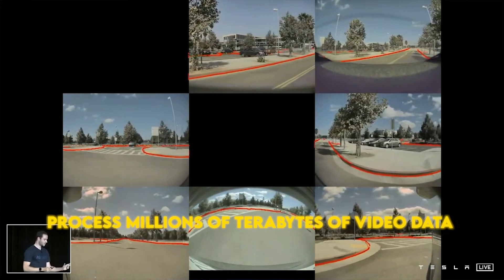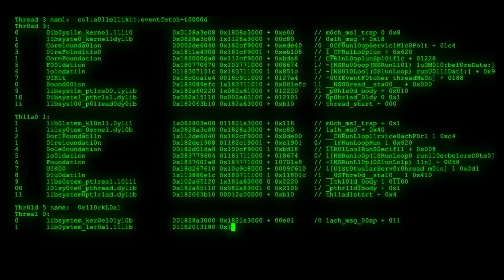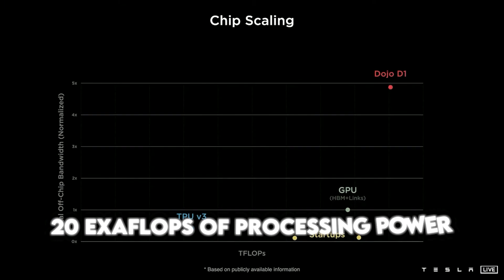It's designed to do one thing and one thing only: process millions of terabytes of video data from Tesla's cars and turn them into self-driving algorithms. And it does it fast. You have Google working on TPUs, and all these other companies with ASICs — they're usually thinking more general. The interesting aspect of Tesla is you have a company that is so singularly focused on solving a particular machine learning problem.